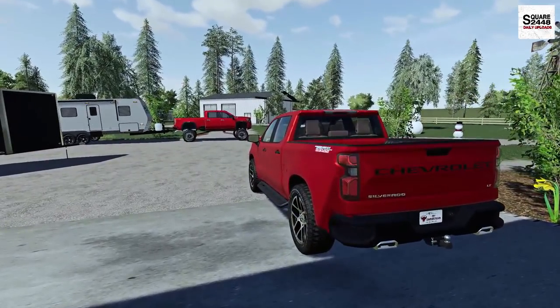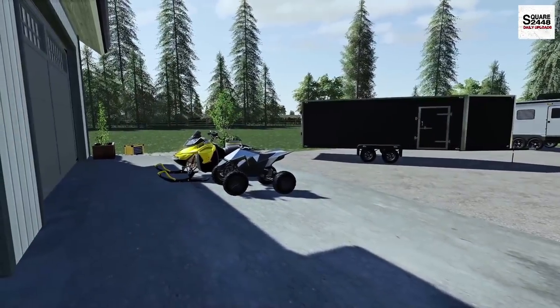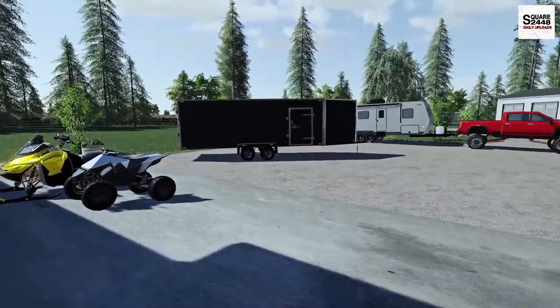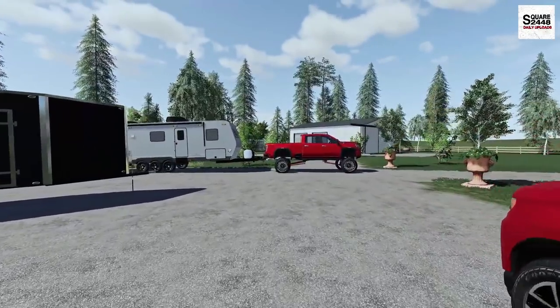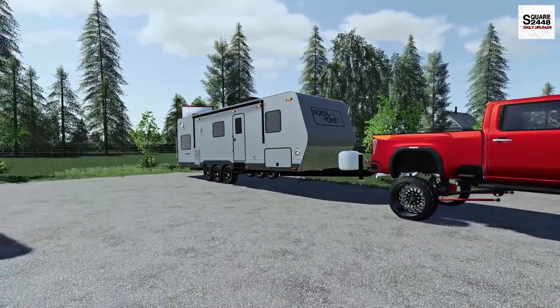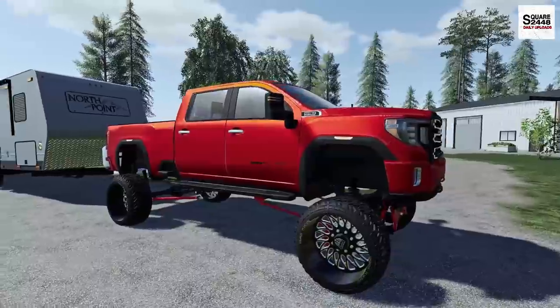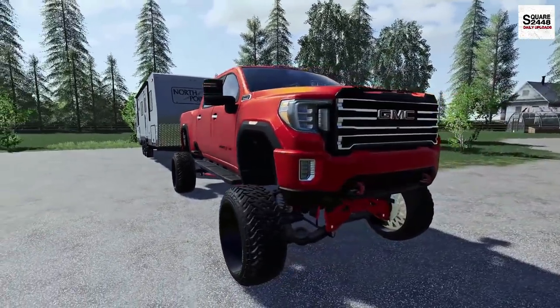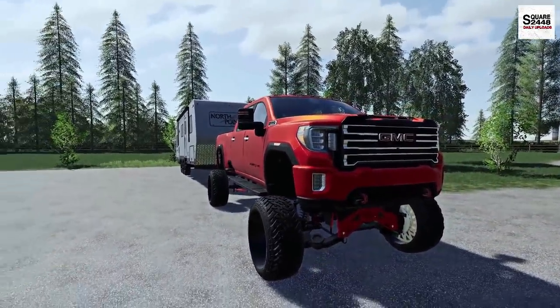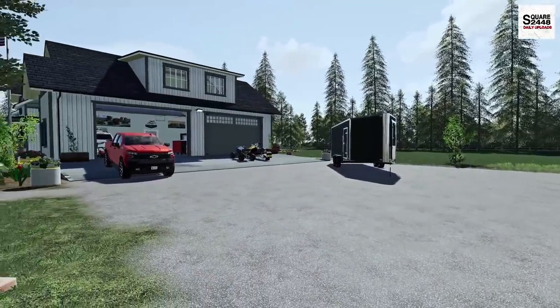We'll be taking the 2021 Trail Boss with the enclosed trailer, which will be carrying both the Tesla Cyber Quad and the snowmobile. And the GMC AT4 — the lifted Duramax — will be towing the toy hauler with the Can-Am. This will be our first time going on a pretty far vacation using the lifted truck. The wife will be in the Trail Boss. We do have a little bit more to get loaded up.